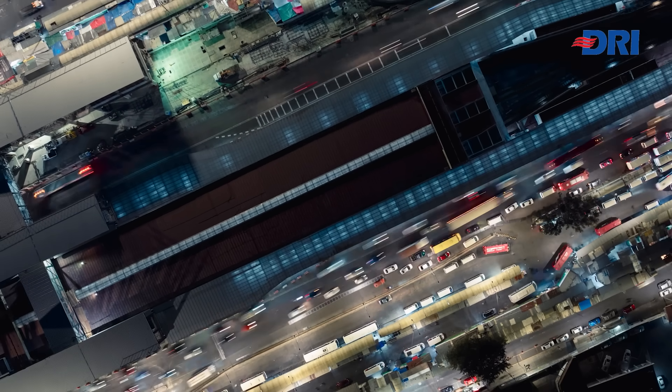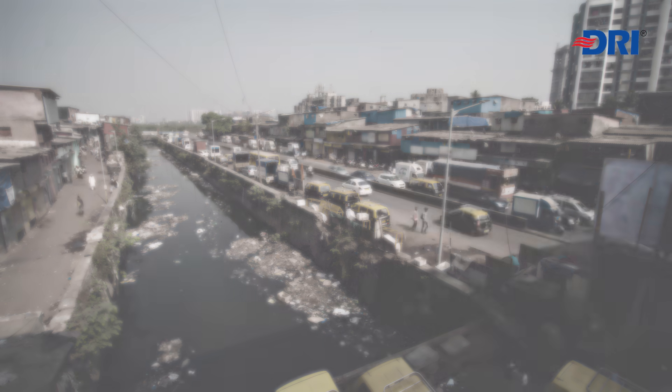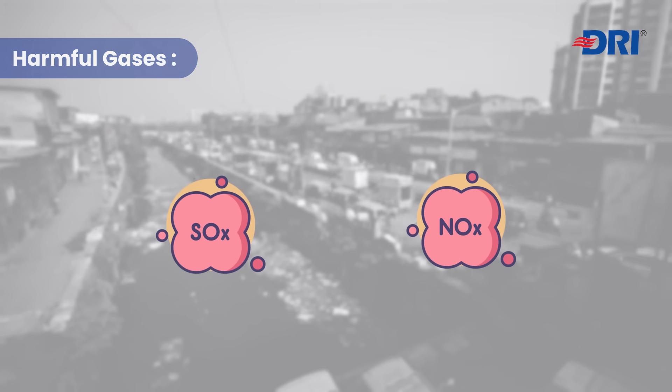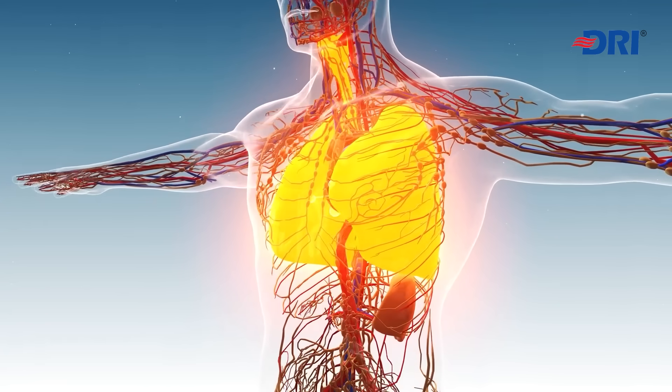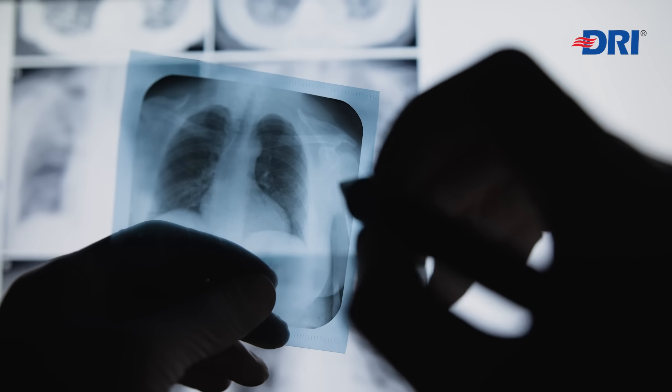Vehicular emissions, industrial processes, and open sewage systems release harmful gases like SOX and NOX. These irritate the respiratory system, damage lung tissue, and lead to chronic illnesses like COPD.